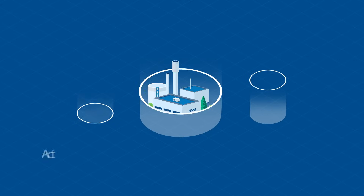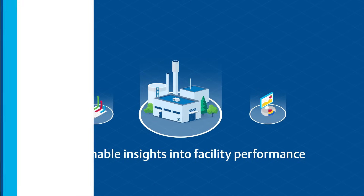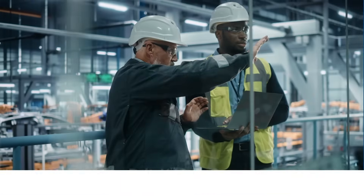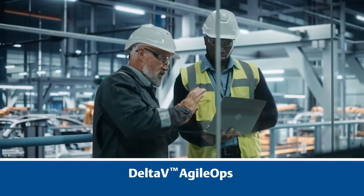To manage operations precisely and reliably, you need actionable insights into your facility's performance. With cutting-edge performance analytics, Emerson's Delta-V AgileOps uses advanced data analytics to make your facility safer and more efficient.